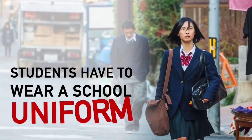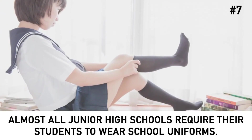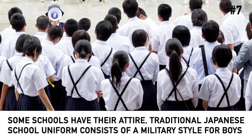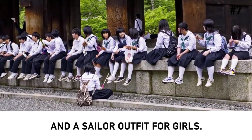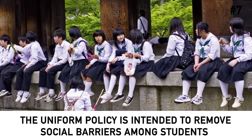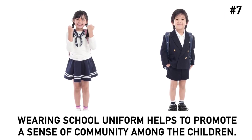Students have to wear a school uniform. Almost all junior high schools require their students to wear uniforms. While some schools have their own attire, the traditional Japanese school uniform consists of a military style for boys and a sailor outfit for girls. The uniform policy is intended to remove social barriers among students and get them into a working mood, and also helps promote a sense of community among children.